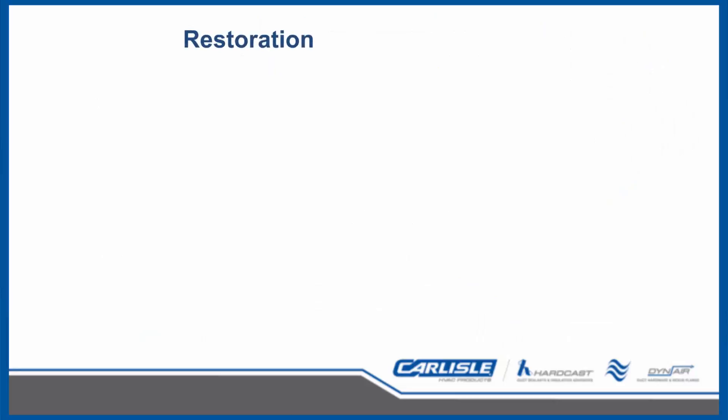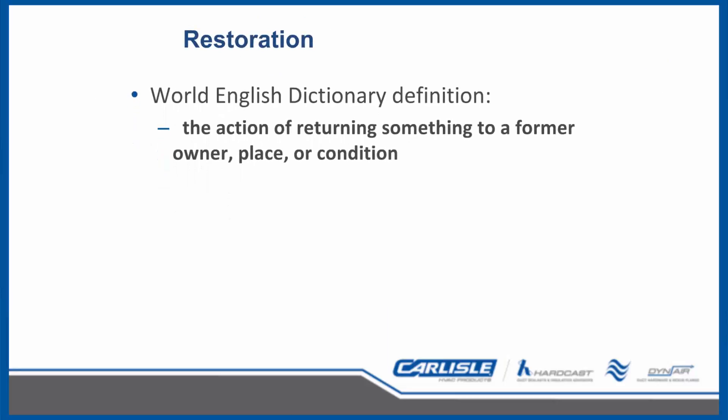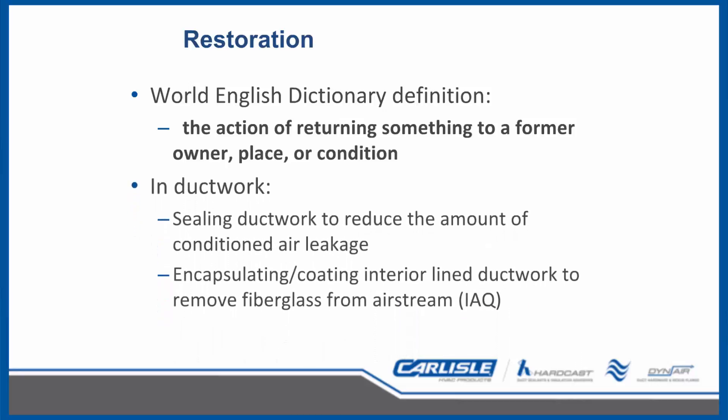Our discussion today revolves around restoration. Let's first define what restoration means. When looking at the World English Dictionary, it has the best definition: the action of returning something to a former owner, place, or condition — a pretty powerful definition with large impact. In regard to ductwork, we have two definitions. First, sealing ductwork to reduce the amount of conditioned air leakage. The second is encapsulating or coating interior-lined ductwork to remove fiberglass and fiberglass particles from the airstream, which is primarily indoor air quality and money-focused.